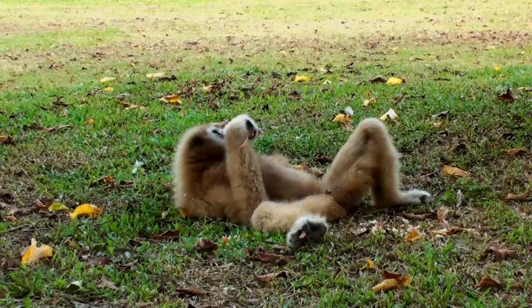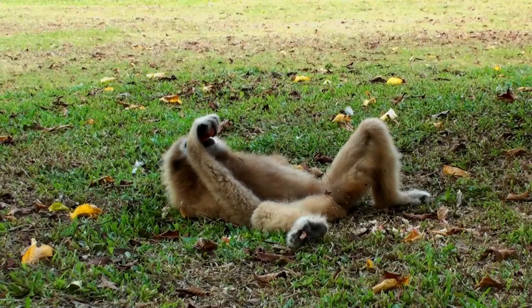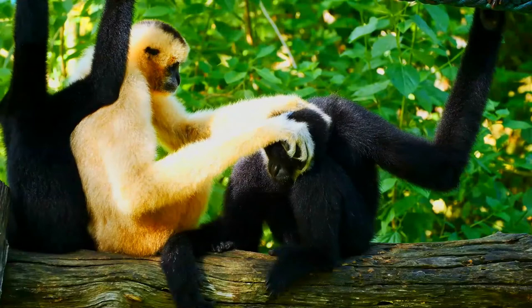Although they rarely come to the ground naturally, while there, they walk bipedally with arms raised above their heads for balance. Their social organization is dominated by monogamous family pairs, with one breeding male and one female along with their offspring. When a juvenile reaches sexual maturity, it is expelled from the family unit. As range size increases, males are more successful in defending it in a pair or group. Additionally, these extra pair copulations may increase the chance of reproduction with a mate of superior genetic quality and decrease the chance of infanticide. Family groups inhabit a firm territory, which they protect by warding off other gibbons with their calls.